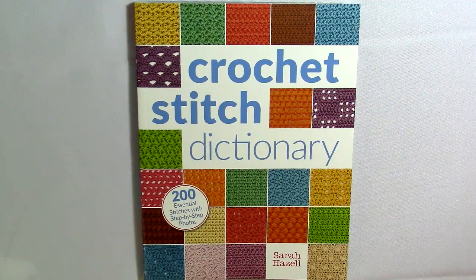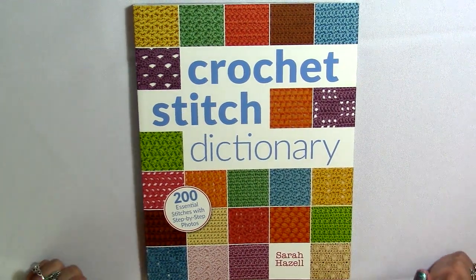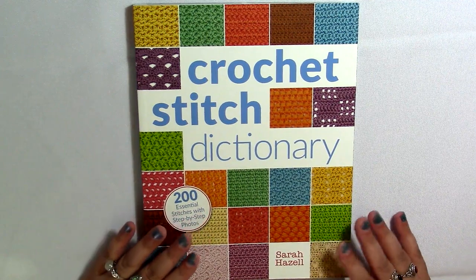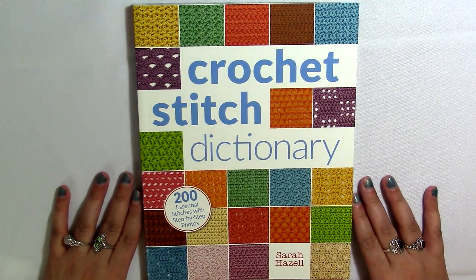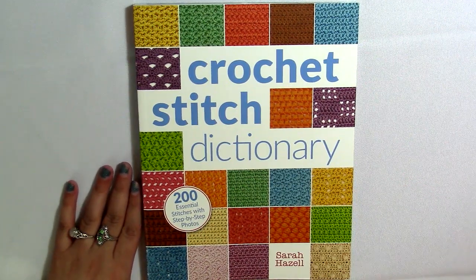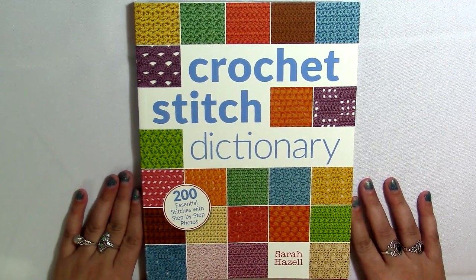Hi, welcome to NicheCraft. My name is Cassie and I'm your host. Today I'm going to flip through 'Crochet Stitch Dictionary: 200 Essential Stitches with Step-by-Step Photos' by Sarah Hazel with you guys. I just wanted to share what this book looks like and what it has in it. This is one I've used as a reference for different stitches I've taught on the channel before — most recently for the Magic Memory Afghan Crochet Along.